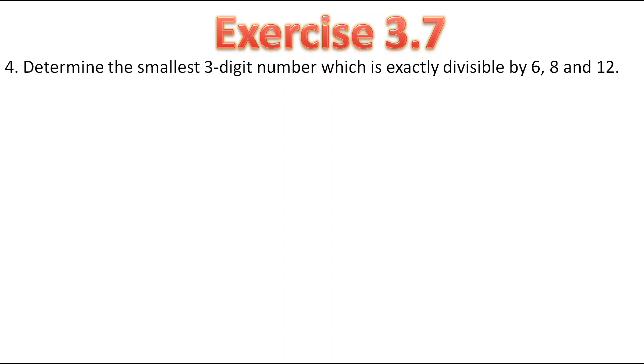We have to find the smallest 3-digit number which can get divided by all 3 numbers without leaving any remainder. For that we have to find out the LCM of these 3 numbers. So let's find the LCM of 6, 8 and 12.